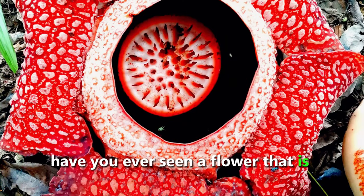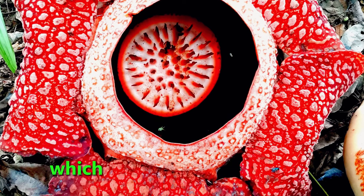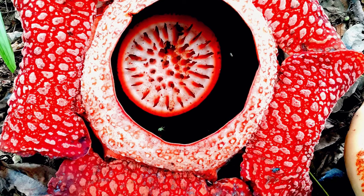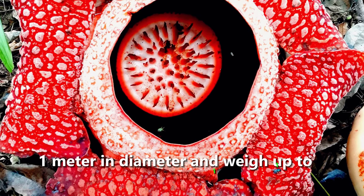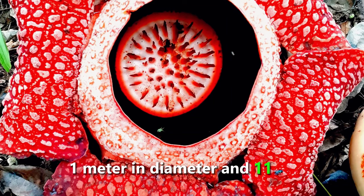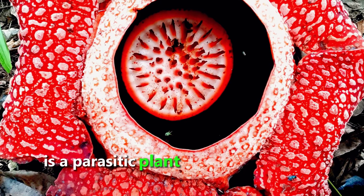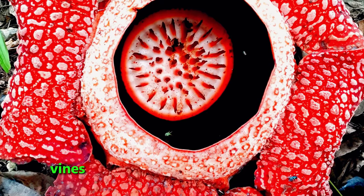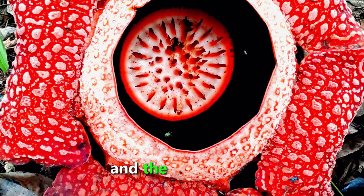Have you ever seen a flower that is bigger than a pizza? You might want to see the Rafflesia arnoldii, which is the world's largest flower. The Rafflesia arnoldii can grow up to 1 meter in diameter and weigh up to 11 kilograms. It is a parasitic plant that grows on the roots of certain vines in the rainforests of Indonesia, Malaysia, Thailand, and the Philippines.